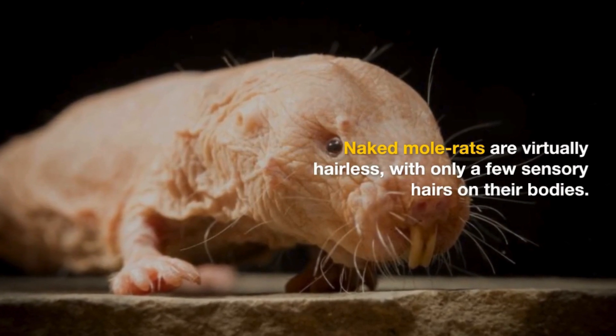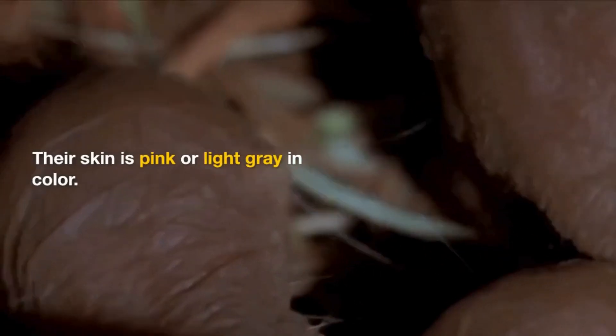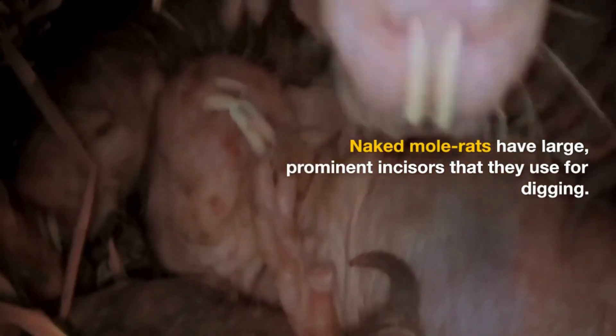Naked Mole Rats are virtually hairless, with only a few sensory hairs on their bodies. Their skin is pink or light gray in color. They have large, prominent incisors that they use for digging.